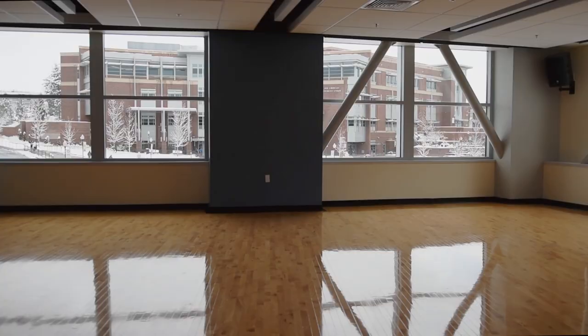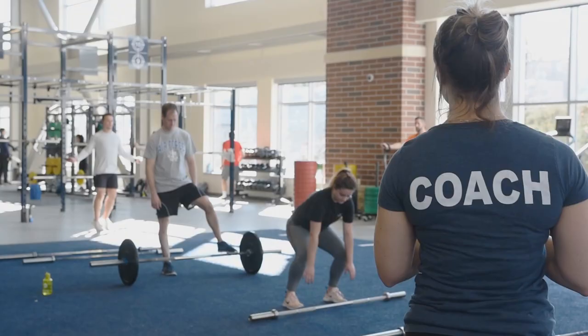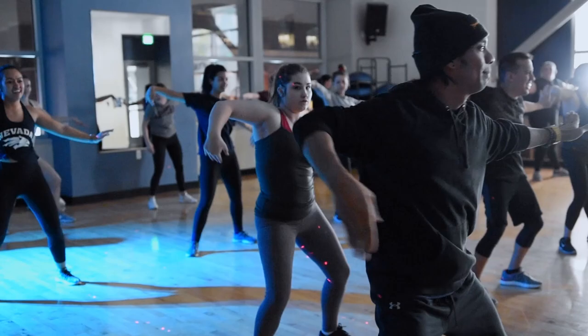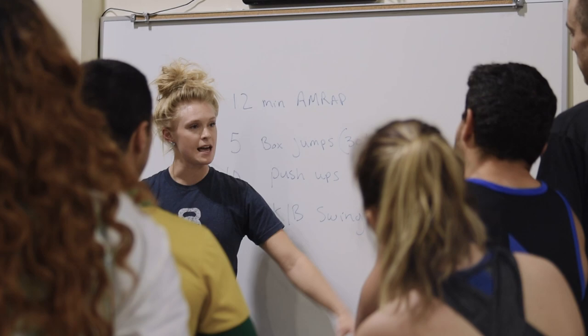We're a purpose-built fitness facility and with that being said, I think we have a little bit of something for everybody on every floor. We have one of the most unique group fitness structures here. In the United States we offer over 150 classes per week, so it really does allow the students to come in and engage in the way they want, and we do have different instructors for different styles of those classes as well.